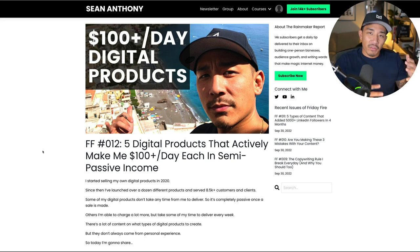Hey, welcome back to the channel. In this video, I'm going to talk about five digital products that actively make me $100 plus per day in profit each. If you are new here, my name is Sean. On this channel, we talk about writing online and how to make money from writing online. So if you want more content around that, make sure you hit the like and subscribe button so you don't miss any future videos.